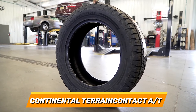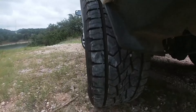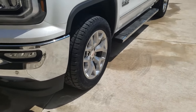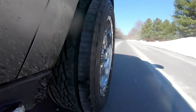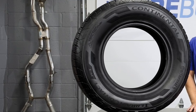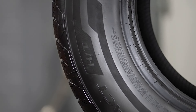Number 1: Continental TerrainContact A/T. The best all-terrain tyre on our list is the Continental TerrainContact A/T, which is a premium tyre that delivers outstanding performance and protection for your vehicle. This tyre is made with a Traction Plus technology and an asymmetric tread pattern, which provide a smooth and quiet ride on the highway and a strong and stable performance on the trail. It also has a Comfort Ride technology and a Noise Shield technology, which reduce road noise and vibration and improve ride quality. It comes in various sizes such as 15, 16, 17, 18, 20 and 22 inches, and offers a longer treadwear warranty of up to 60,000 miles.